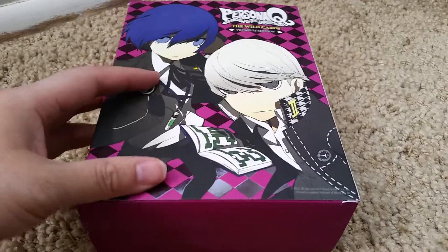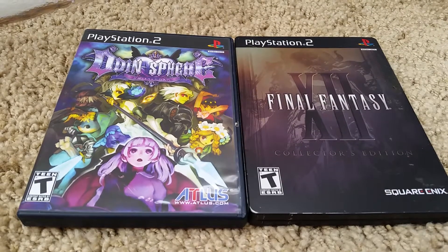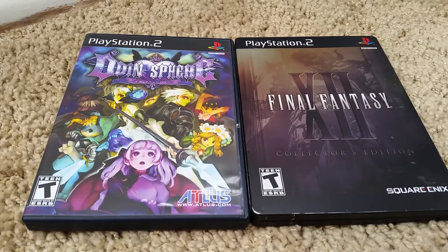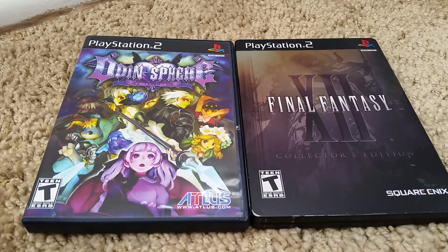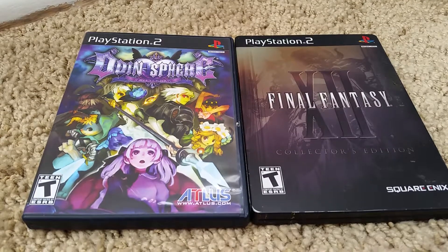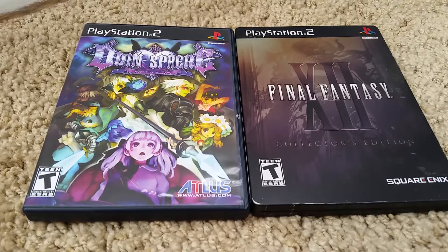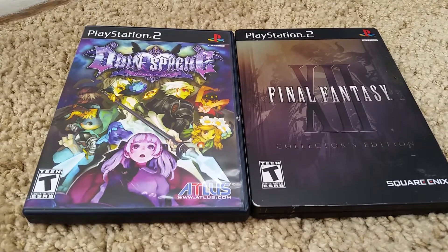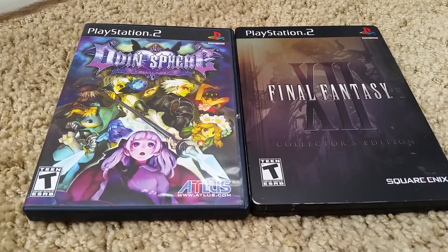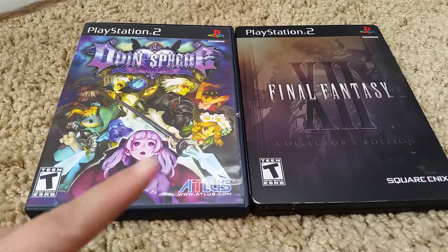Now we are moving on to my PS2 games. Most of my PS2 games don't have their cases — they're actually just in a thin box because I moved from California to where I am now, so I didn't have a lot of space. I have Odin Sphere, which is my absolute favorite game.